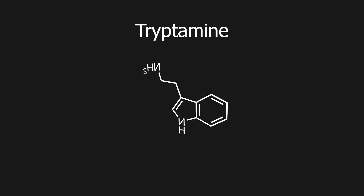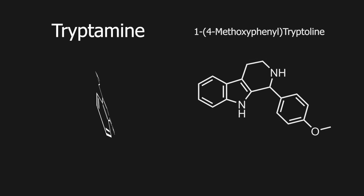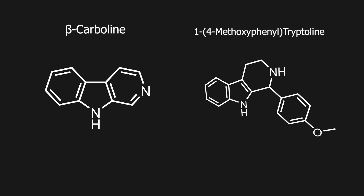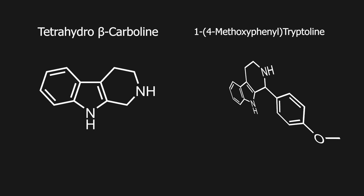Today we will be taking the class of tryptamines under the loop, specifically tryptamine itself and a tryptoline derivative, with some pretty quirky experimental applications. This compound belongs to the class of small molecules called beta-carbolines, specifically a tetrahydrobeta-carboline, where the two double bonds have become saturated.